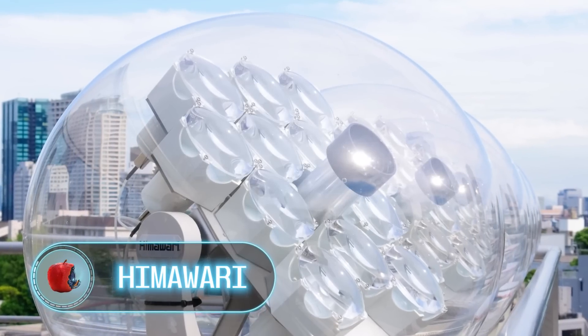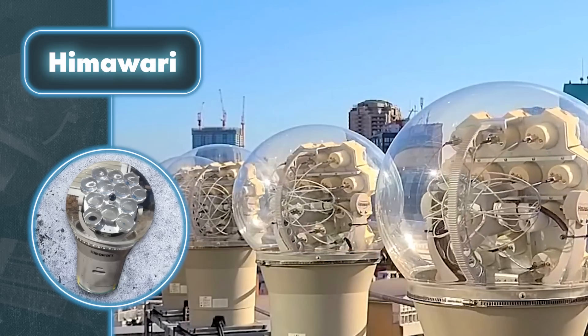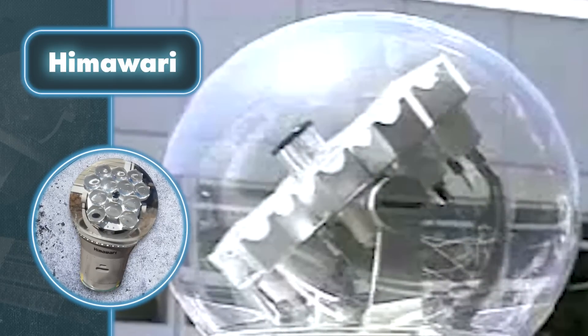Hemawari. Imagine a device that stays on the roof of a building and collects sunlight into cables the size of electrical wires. These cables are routed through walls and ceiling pipes to light fixtures that beam natural daylight into the building. Sound like science fiction? Well, it's a real thing.